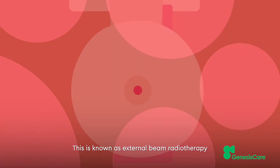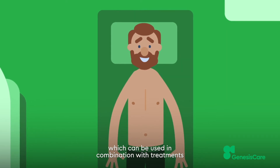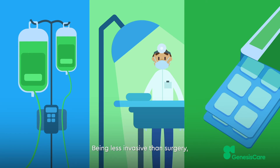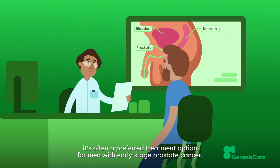This is known as external beam radiotherapy, which can be used in combination with treatments such as chemotherapy, surgery and hormone therapy. Being less invasive than surgery, it's often a preferred treatment option for men with early-stage prostate cancer.